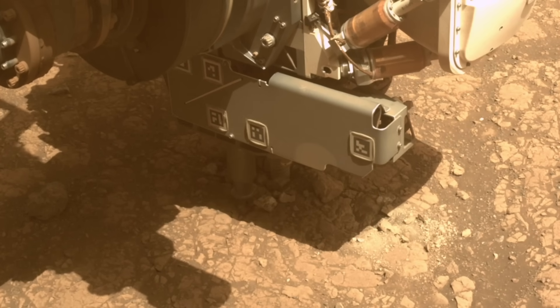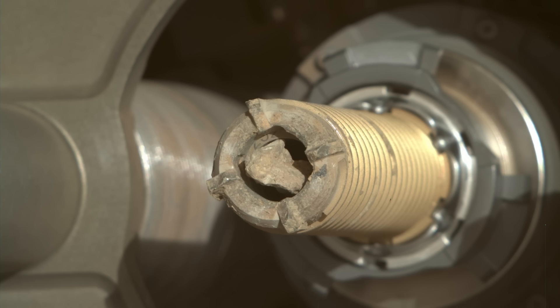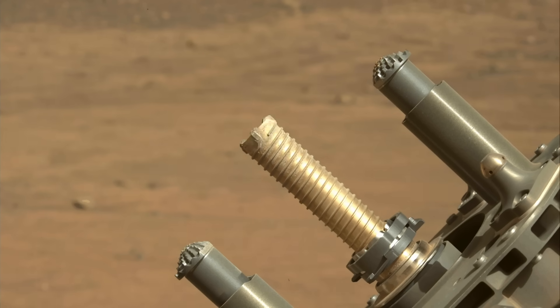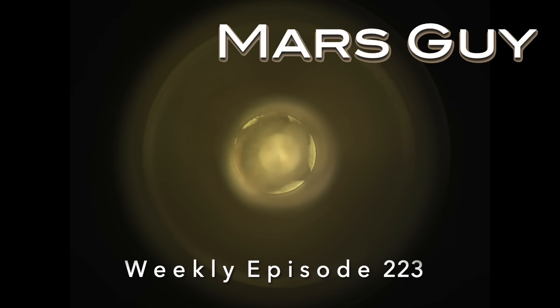The latest coring operation by Perseverance extracted a sample that was momentarily stuck in limbo. After some cajoling, the piece was freed from the teeth of the coring bit, only to arrive in another state of limbo — on this episode of Mars Guy.